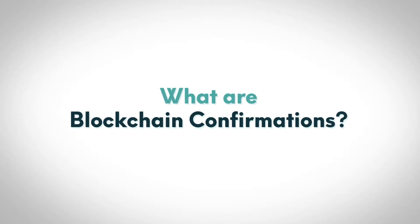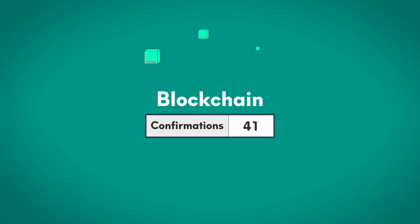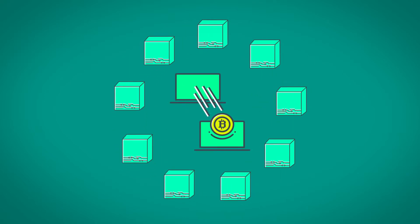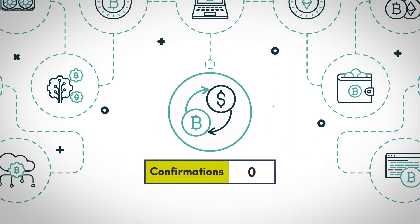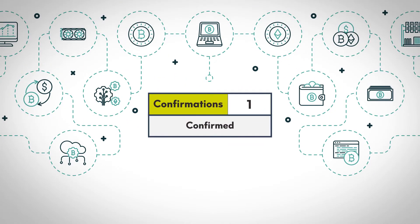What are blockchain confirmations? Blockchain confirmations are important to understand as they can help you know how confident you can be in any given blockchain transaction. When a transaction is broadcast to the blockchain, it has zero confirmations. Once a transaction has been added to a block, it is said to be confirmed.